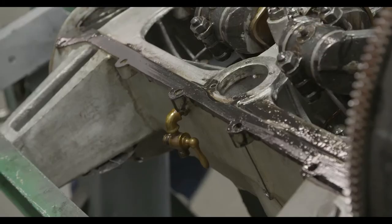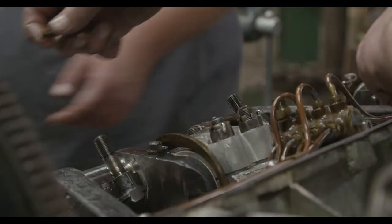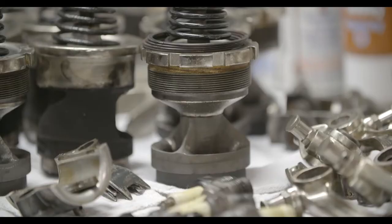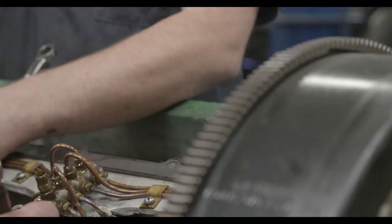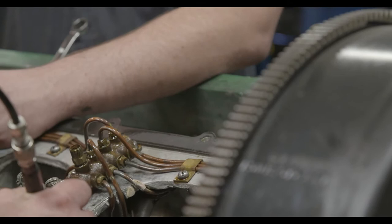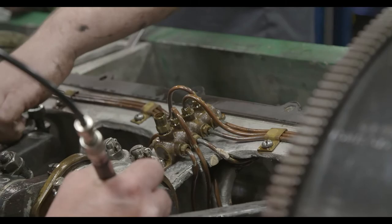Oil control rings hadn't been invented yet, so if you see pictures of these old cars always smoking, that's because of the oil they're burning. This motor was so nice that the only thing we did was replace the cast iron pistons with aluminum pistons. With hemispherical combustion chambers, it could be considered the world's first Hemi — 355 cubic inches, dual spark plugs, inclined overhead valves, dual ignition, and dual cams. It was one of the most technically advanced engines of its time.